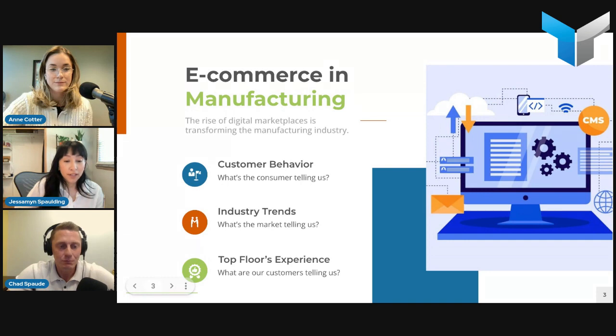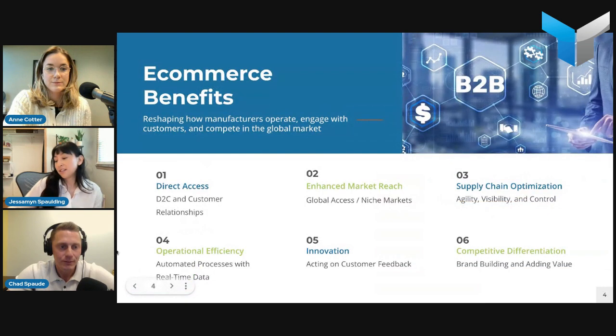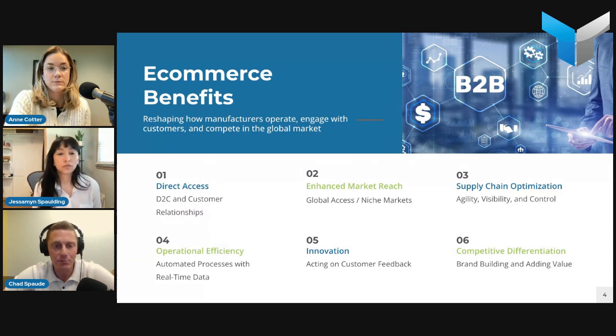There are benefits beyond just increased revenue. First, direct access to your customers — being able to directly sell to them, bypassing traditional retail channels. You'll have better customer data collection, potentially higher profit margins, and you can manage relationships better. Having direct interaction with customers provides valuable insights into their preferences and behaviors, and ultimately you can tailor your products and services to that feedback.